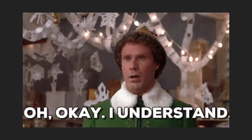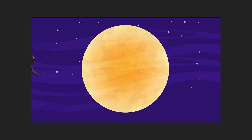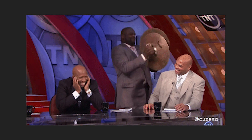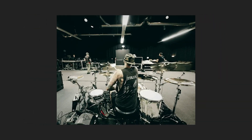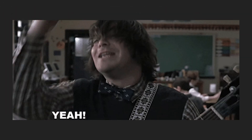Still with me? I know it's a lot to take in. But remember, mastering the art of technical documentation isn't an overnight process. It takes practice, patience, and persistence. Think of it as learning to play an instrument — the more you practice, the better you get. And before you know it, you're making beautiful music, or in our case, beautifully coherent documents.